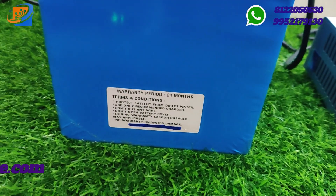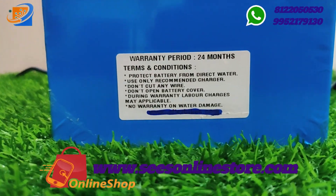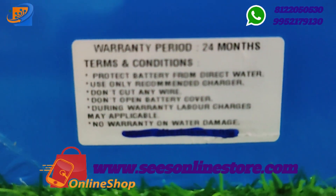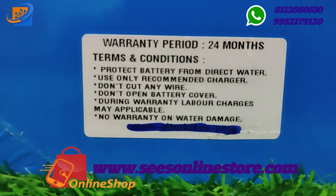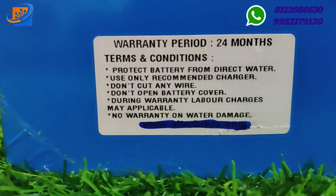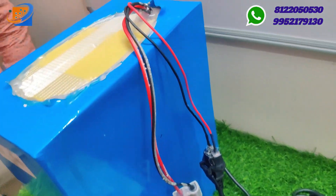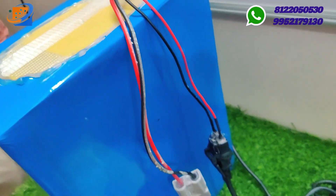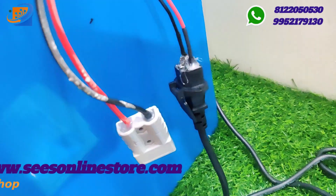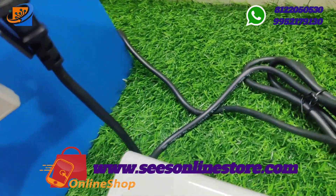Now let us move on to the mega discount sale. Right now we are providing a mega 50 to 60 percent offer sale on all products. This includes e-cycle conversion kits from 24V 250W, 350W available at 36V to 48V, and also e-bike and e-rickshaw kits available from 800W to 2000W.